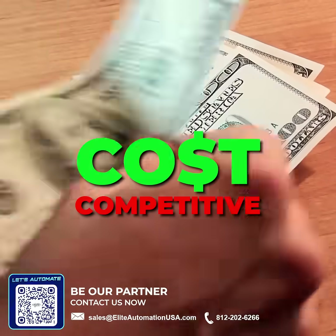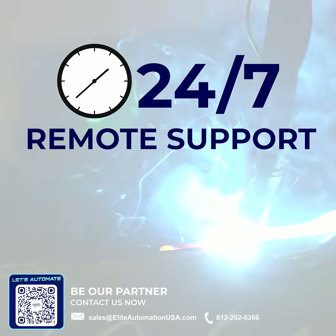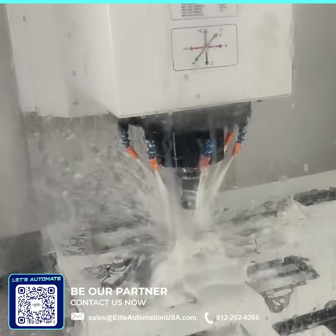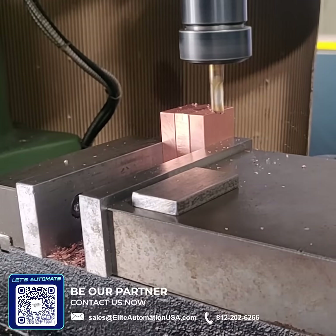We are the most cost competitive weld fixture provider in the market. We also provide 24/7 remote support such as troubleshooting of power plant failures, valve banks, sequencing, etc. Elite Automation is committed to doing reworks whenever required and will provide new detailing, no questions asked.